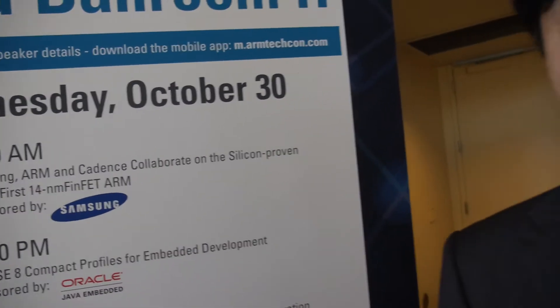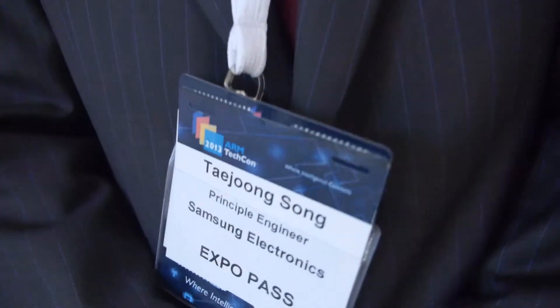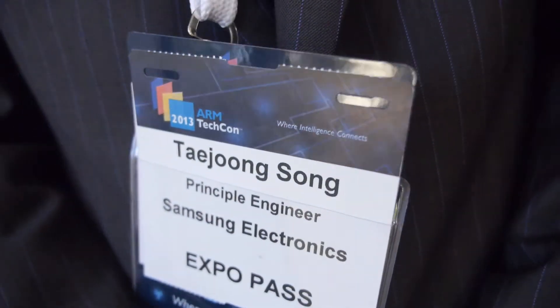You've been talking about the world's first 14 nanometer FinFET. So who are you? Hi, nice to meet you. My name is Taejung Song from Samsung design team. I'm working on design technology optimization.